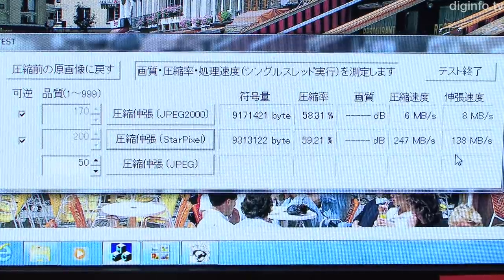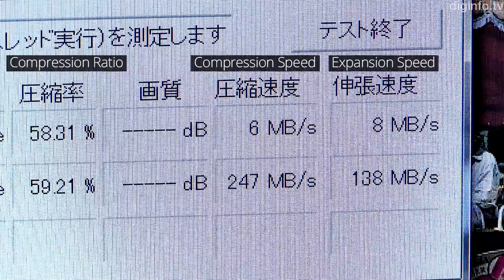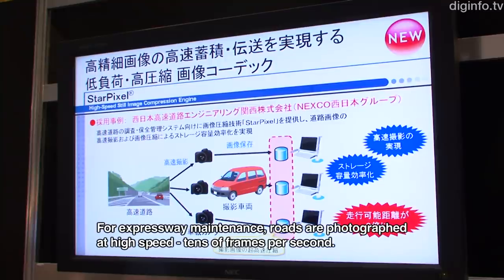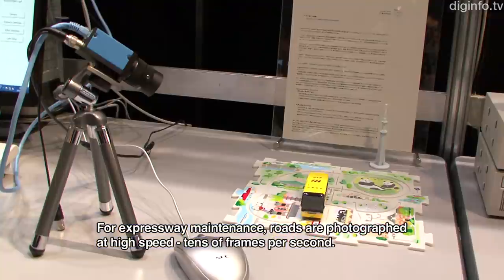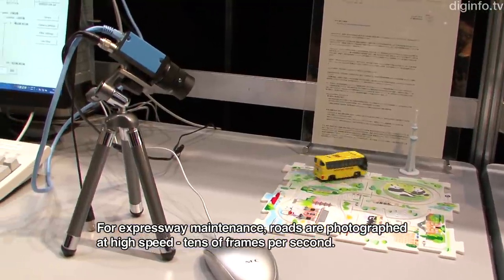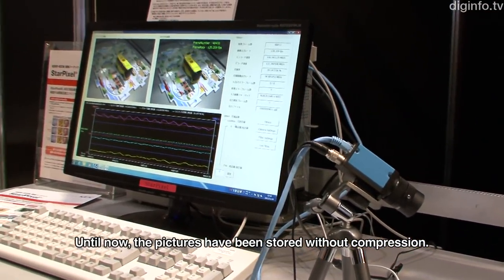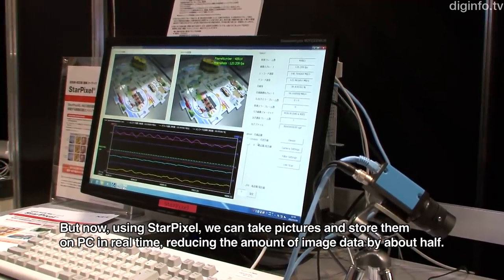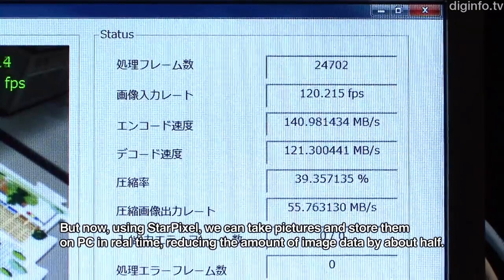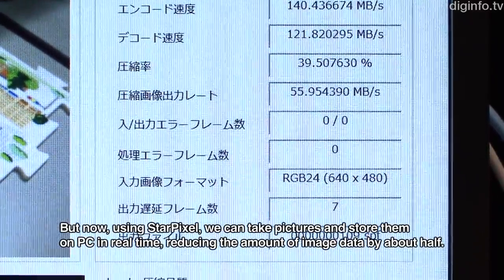This technology is also being used in a road image gathering system by the Nexco West Japan Group. When using StarPixel, images could be saved in real time, and storage requirements were reduced by 50%.